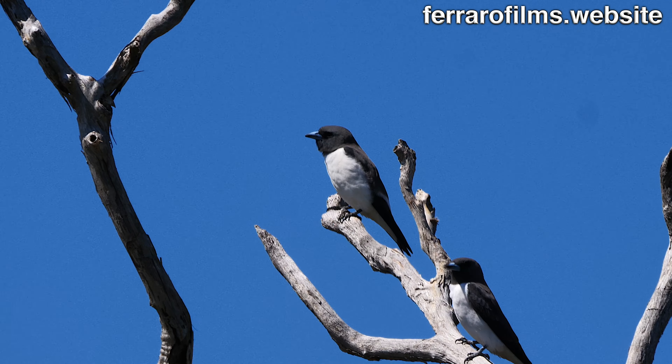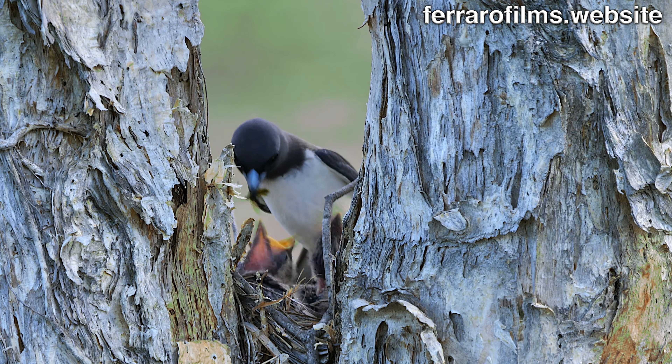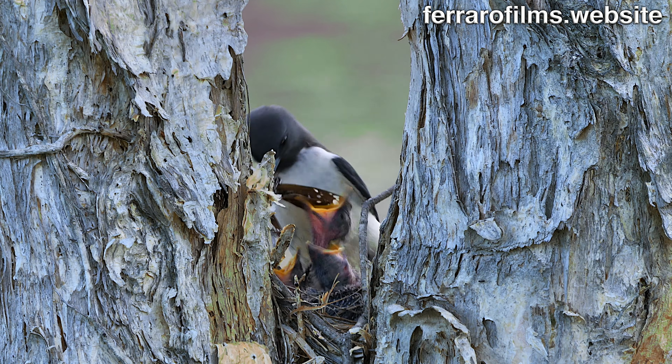Both parents participate in the breeding and, as in the present case, they use helpers to make the task easier, having three hungry chicks demanding huge amounts of insects.